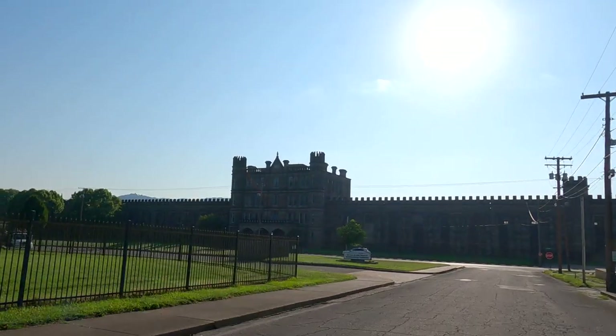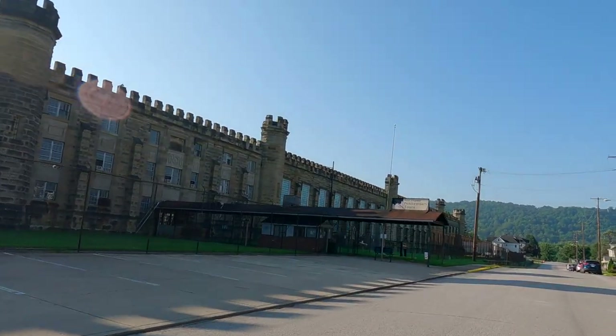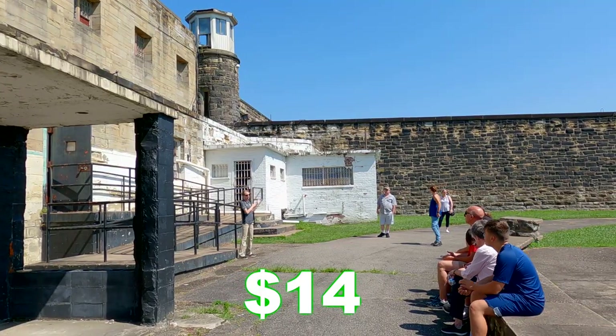First stop of our trip is the West Virginia Penitentiary. It was first opened in 1876 and worked all the way until 1995. Our tour guide Tina was absolutely fantastic.